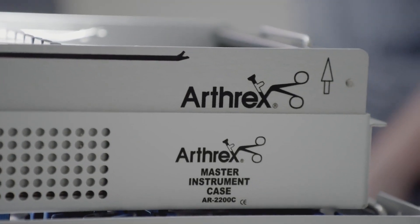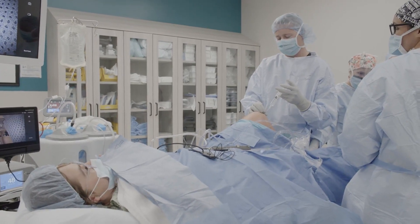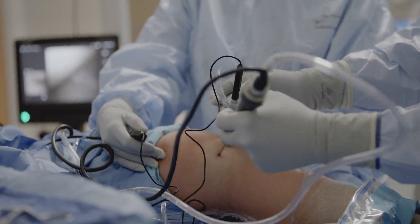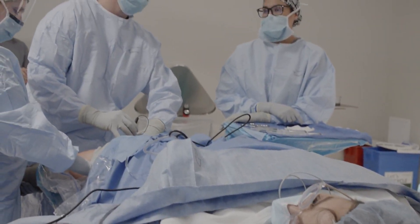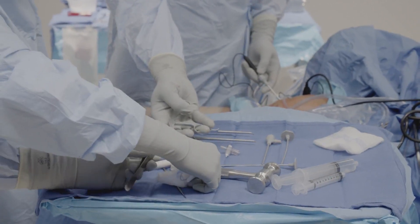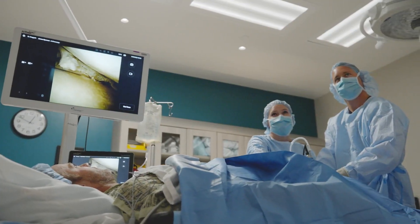When we're in the operative theater and we're talking to the patient and getting ready to start the surgery, I make sure that they know what to expect. It's crucial as a surgeon that you're aware of what you're doing. Knowing what pathology you're going to encounter and how you're going to attack that efficiently is really important when the patient's awake. Having your steps laid out in your mind and doing things as efficiently as possible in the OR is key to getting a good outcome.